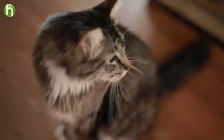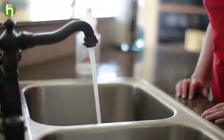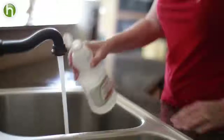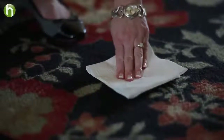Basically, punishment doesn't work with cats. Prevention and praise for getting it right are the keys to training. Clean any accidents immediately with a half-and-half solution of white vinegar and water. This will help to eliminate the odor and hopefully prevent kitty from returning to that spot. Consider covering the area with a plastic sheet. This will make it unpleasant for your kitty and discourage her from going there again.